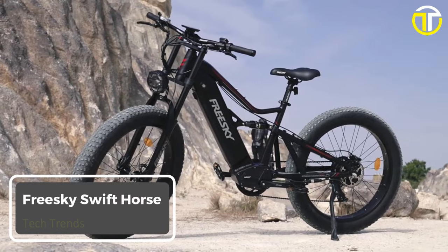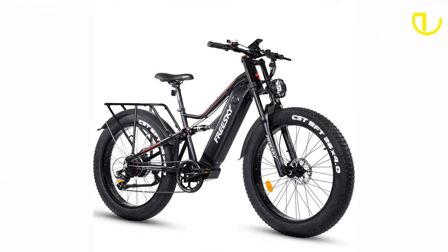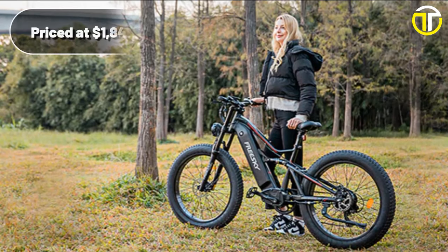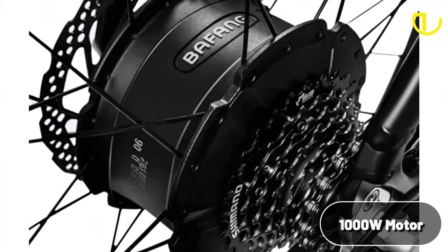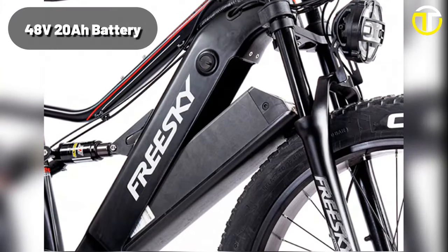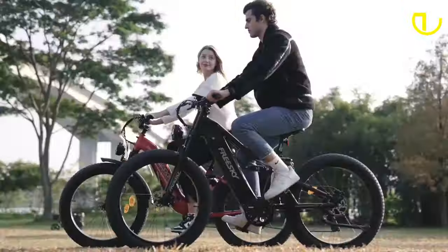Number 3: FreeSki Swift Horse. Sporting a Cyberpunk-style unique design, the Swift Horse not only promises a thrilling ride but also a head-turning presence on the road. Priced at an accessible $1,849, the Swift Horse houses a powerful 1,000-watt motor that propels it to an electrifying top speed of 35 miles per hour. The 48V 20Ah battery provides a generous range of 90 miles, making long-distance commutes a breeze.